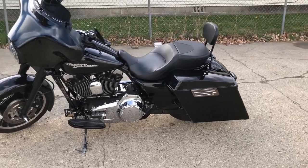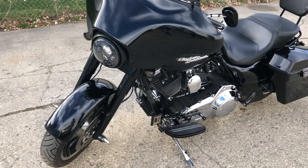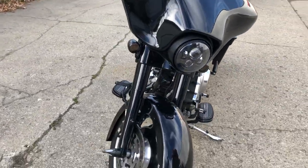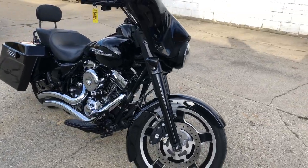Hey guys, ApprovalPowersports.com here doing some videos on some stuff that just rolled into the showroom. Check this one out: 2010 Street Glide for sale, only has 14,198 miles. We got over 2,500 in extras — super clean.